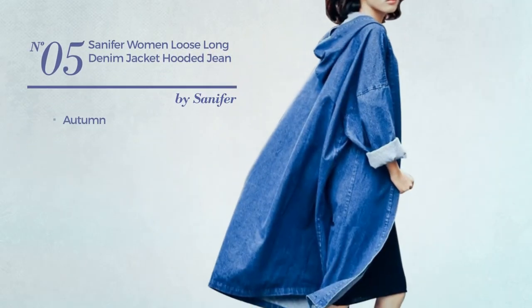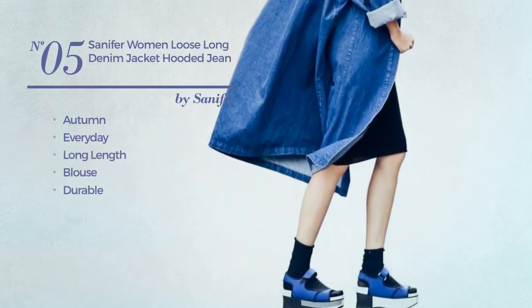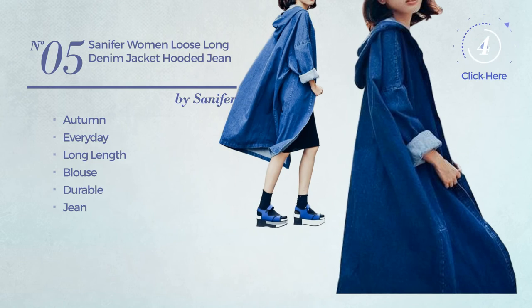Number 5: An Autumn Everyday Long Length Blouse Coat, made of durable jean. Available exclusively in blue color.